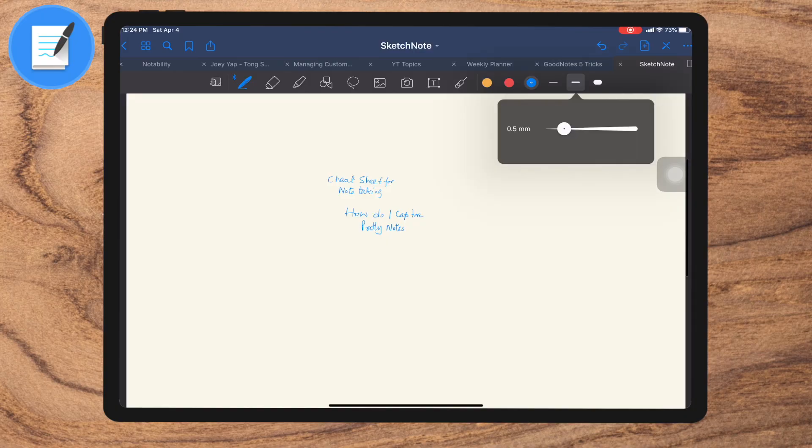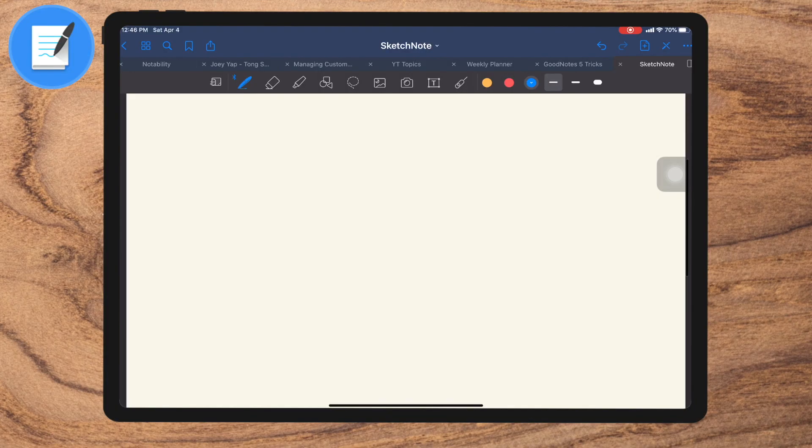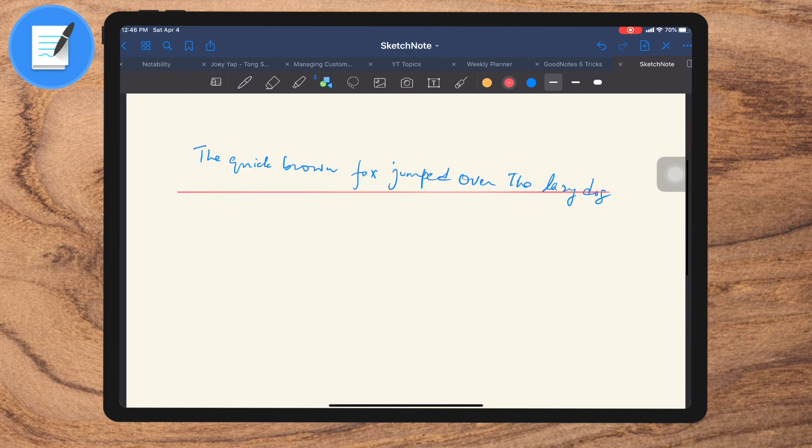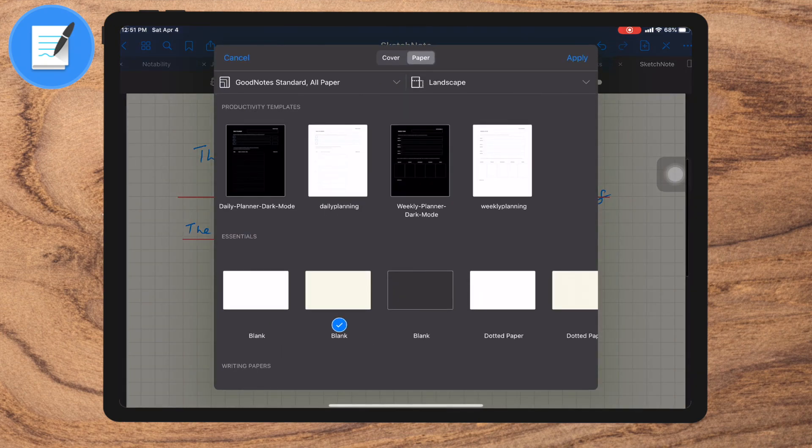Tip number three: thicker pens work much better than thinner ones. So while you write big, write steadier with a slightly thicker pen — then your handwriting starts to look really nice. The fourth tip under this tip: do you have a problem writing straight when you write on a plain piece of paper? You like the plain piece of paper because it looks much nicer, but the straightness of the handwriting puts you off. Don't fret. You could use square paper or ruled paper to write and make sure everything lines up neatly. Then all you have to do is change the stationery at the end of it.